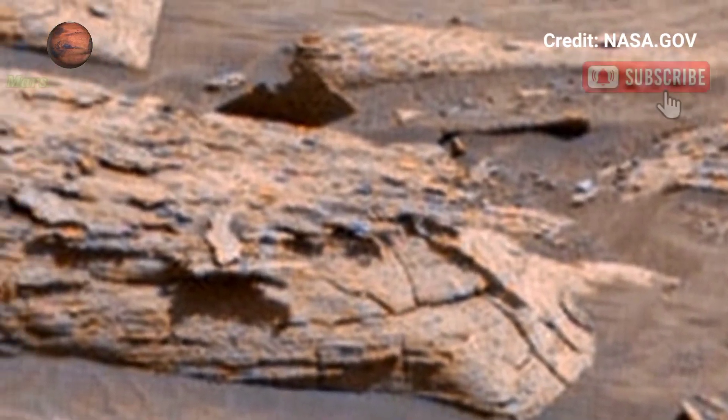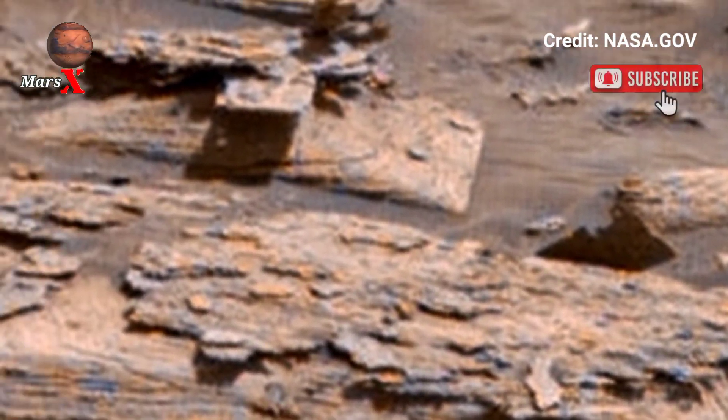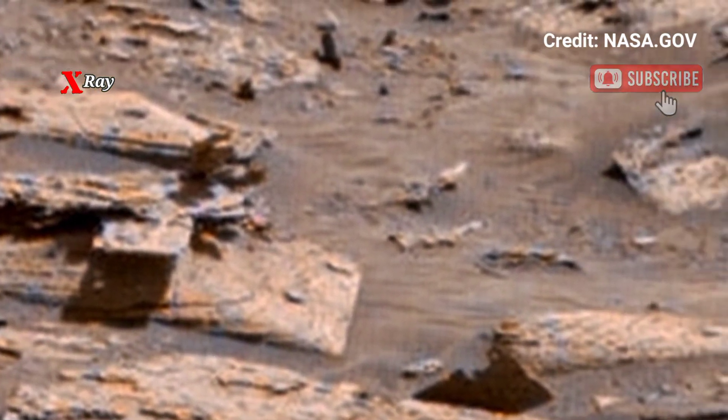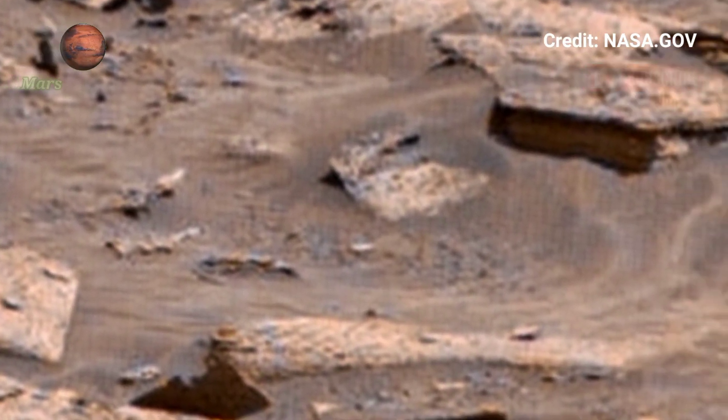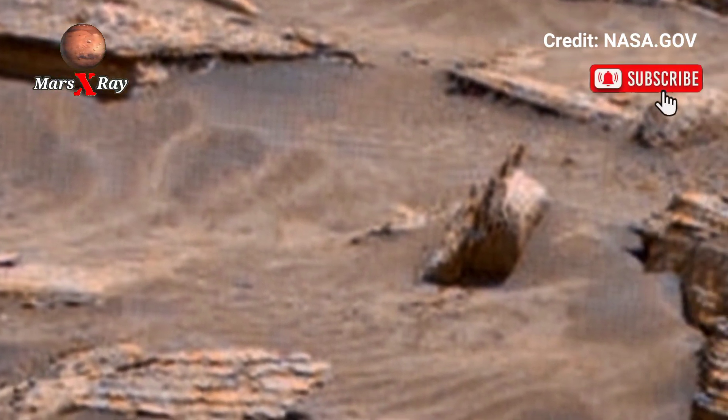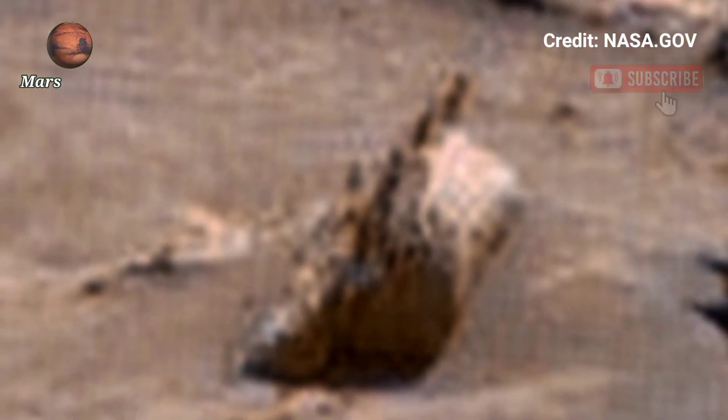Welcome back to the YouTube channel. NASA's Mars rover captures a breathtaking panorama towards Sol 1561, revealing Mars's raw and untouched landscape. The image captures fine detail of dust-covered plains and rocky terrain.